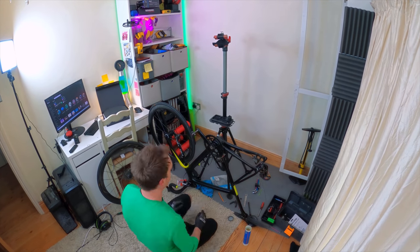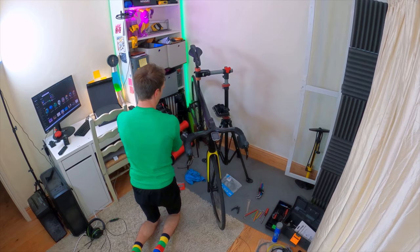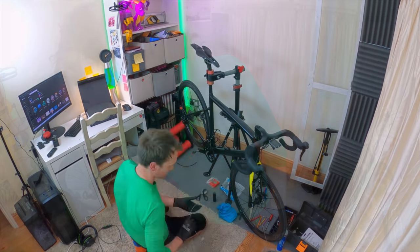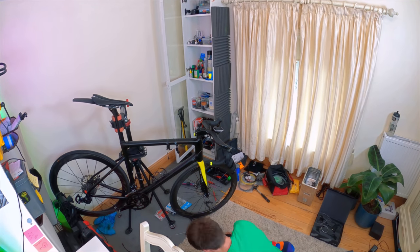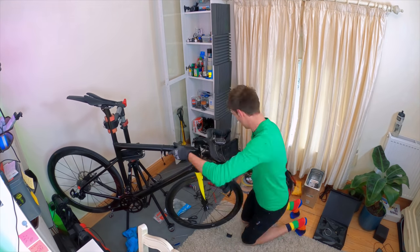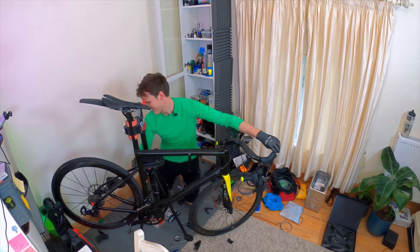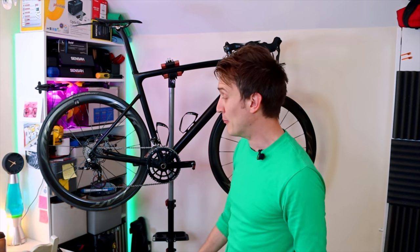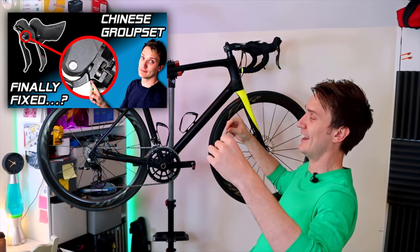Once the rear derailleur issue was sorted, the install was actually very straightforward. I reused all of the existing cable housings, so it was literally just a case of transplanting the new carbon shifters onto the bike and running new cables through. This probably wouldn't have been as simple if I was moving to a Shimano groupset, as some cable housings would need to be a different length. But as this groupset is literally just a carbon copy of the existing one, it was super easy — I even managed to reuse my bar tape. I've covered the full install of one of these groupsets from start to finish in a previous video, so check that out if you want those steps in detail.